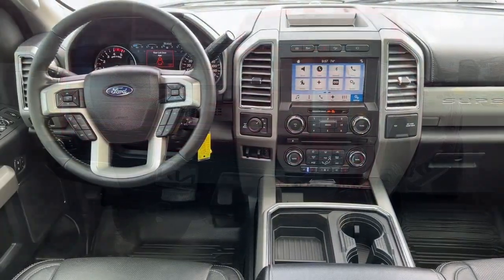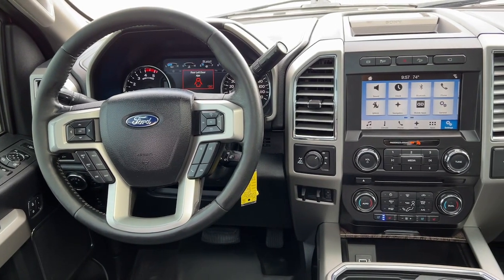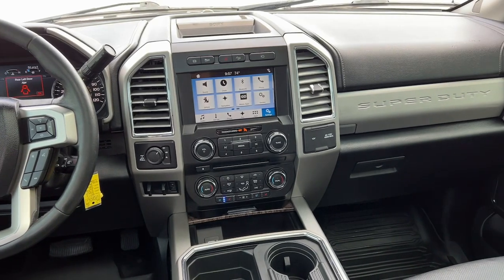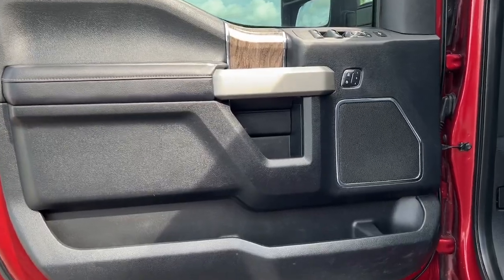Electronic stability control, traction control, intermittent wipers, tire pressure monitoring system, passenger vanity mirror, rear reading lamps, automatic headlights, trip computer, front reading lamps, AC.